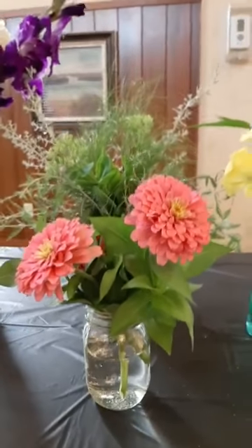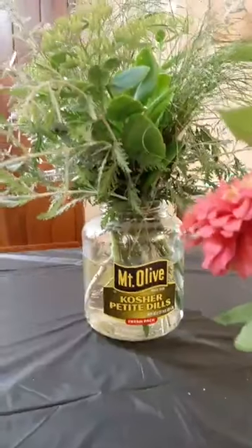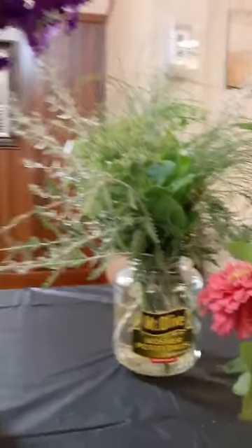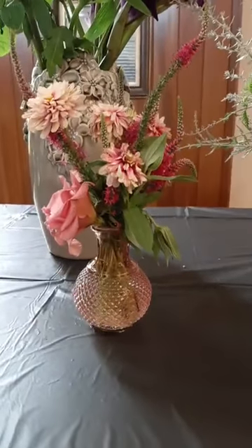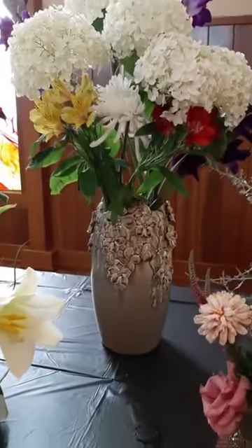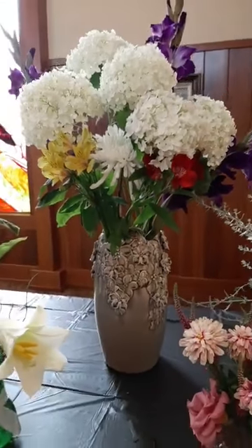Look at those zinnias — aren't zinnias just pretty? Gorgeous. Look at that pickle jar in the back. Who would have thought just putting simple greens would be such an attractive arrangement? They had to eat all those pickles first. I love the pinks there. Look at that beautiful vase — and look at the one behind it, that vase is incredible. That's a magnificent arrangement — it's so tall.